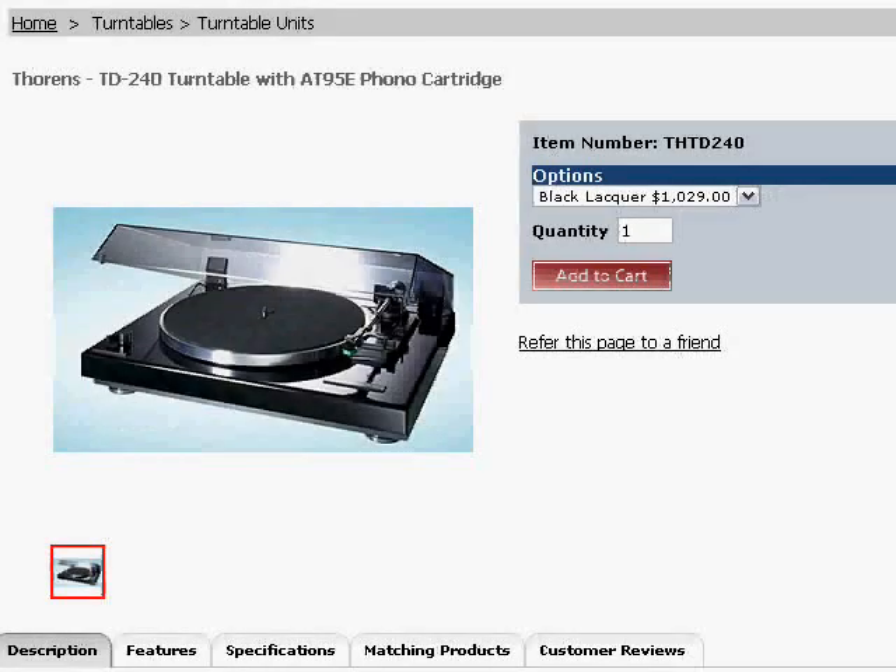I feel so much better now that that's off my chest. Now we can get on with the video. You're looking at a picture of a Thorens TD240 turntable. This is a very high-end turntable brand, and you will notice that the price on it is $1,029, which is quite a chunk of change to spend on a turntable.